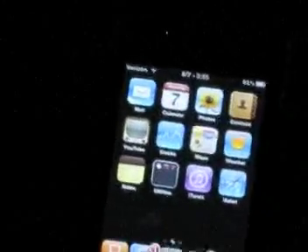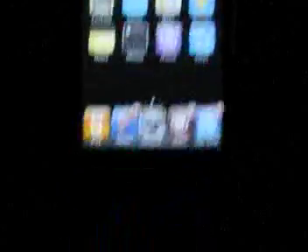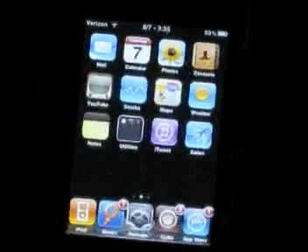Today we're going to talk about iPods. If you haven't heard, jailbreaking is legal, and you can actually do it through Safari. I'm going to show an example.